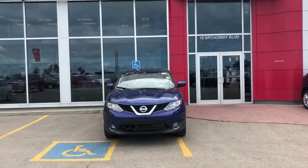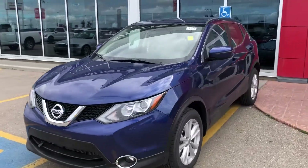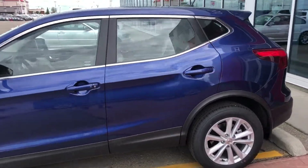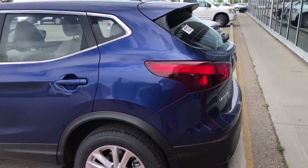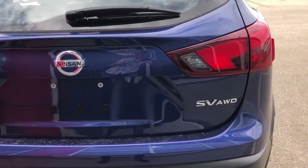Hi Gary, Zach from Sherwood Nissan here with the 2018 Nissan Qashqai. This is our SV, one of the ones you inquired about. You can see here Qashqai SV all-wheel drive.